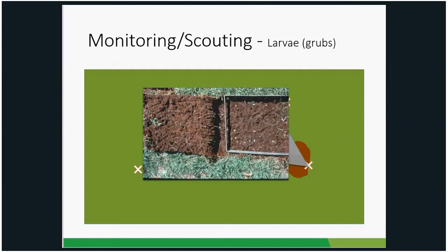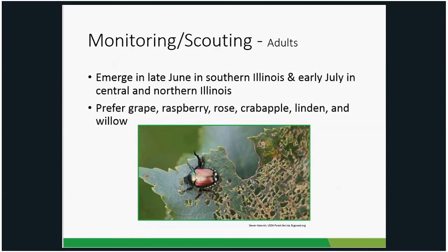For adult scouting, remember they emerge mid to late June in southern Illinois, late June to early July in central Illinois, and early July in northern Illinois, depending on weather. If you have plants they really like — grape, raspberries, roses, linden, crab apples — start checking those out around the time they typically emerge, as those are the plants you'll find them on first.